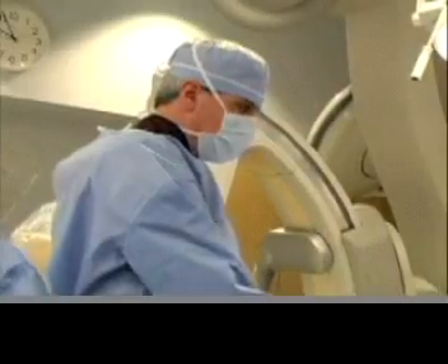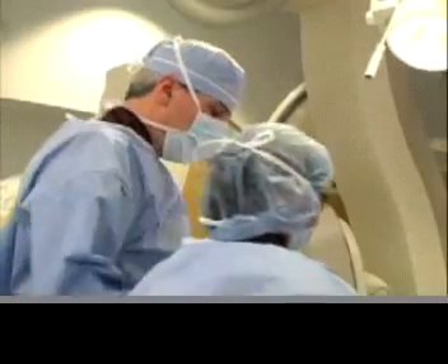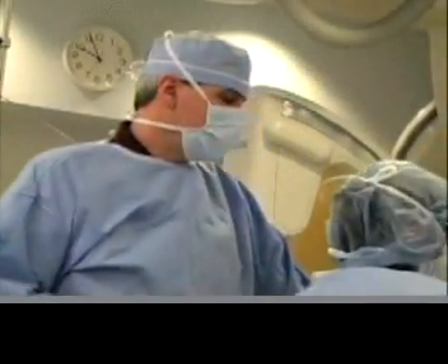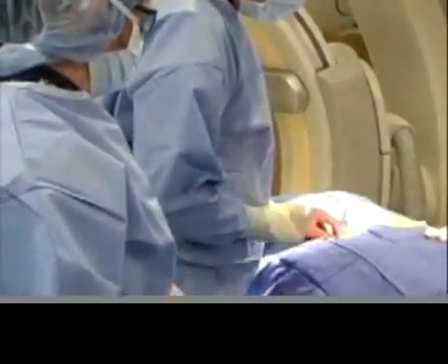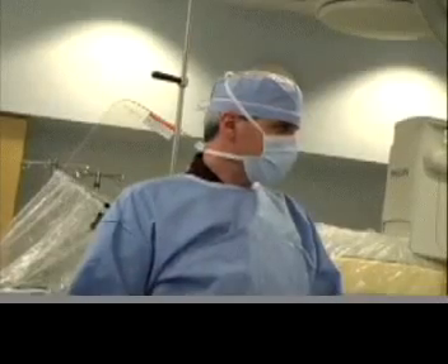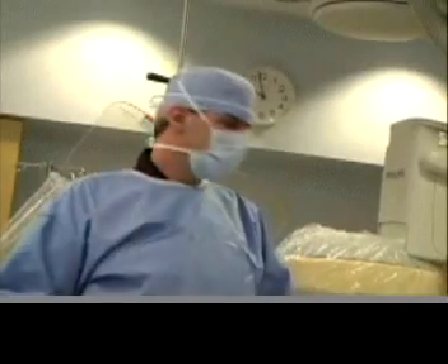We're going to remove the sheath that we put in, and we're going to use a collagen plug device that will help seal the artery so that this patient can actually leave the hospital a bit earlier and get home. It will also cause her less discomfort compared to having somebody hold manual pressure. The catheter is out — our case is done. This patient has had an excellent result, and she will be discharged three hours from the time of the procedure and be back to normal activity tomorrow.